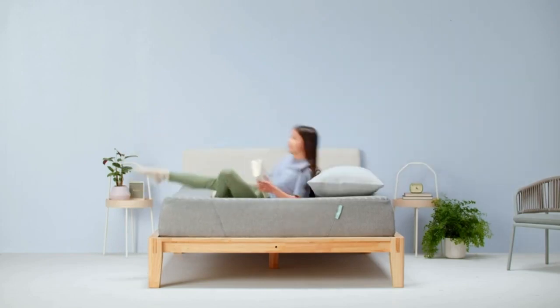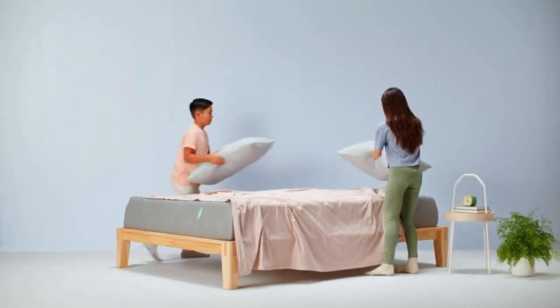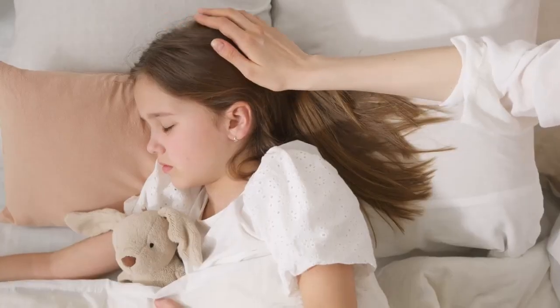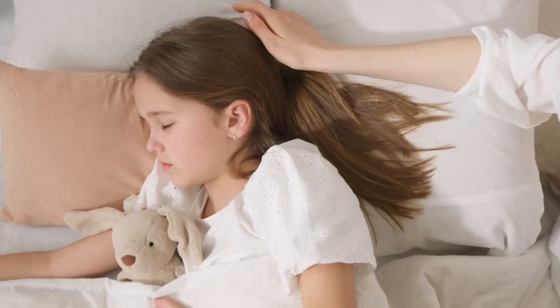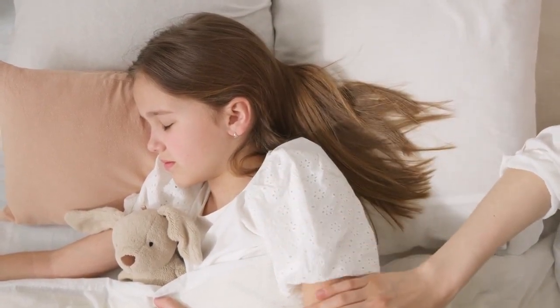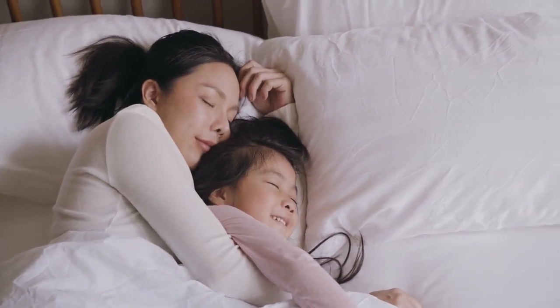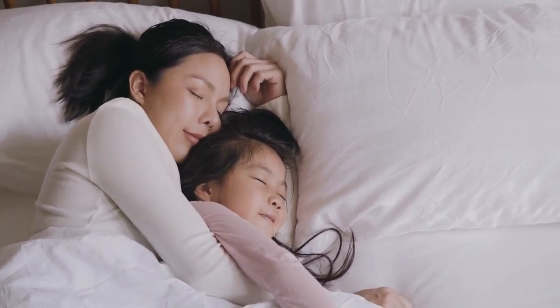A good night's sleep is essential for a happy, well-rested kid, and the right mattress can make a big difference. Whether your child is ready to transition from a toddler bed to a big kid bed, or you're just looking to upgrade their current mattress, you should pay attention to the type of mattress and materials it's made from, how firm it is, and keep an eye on your budget.